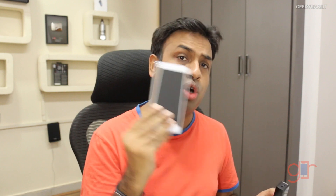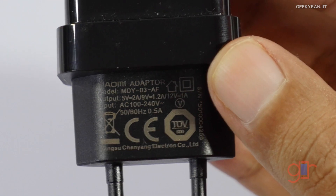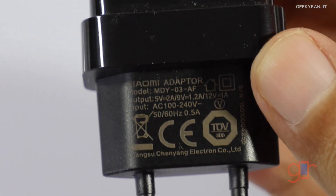The Xiaomi Mi 4 also supports Qualcomm Quick Charging. If you look at its charger closely, it has a 9-volt output in addition to the standard 5 volts. According to Qualcomm specs it can accept up to 3 amps, though I haven't noticed any device that actually supports that.